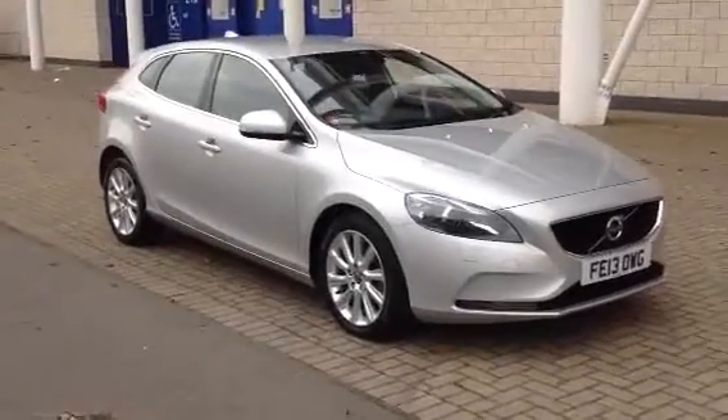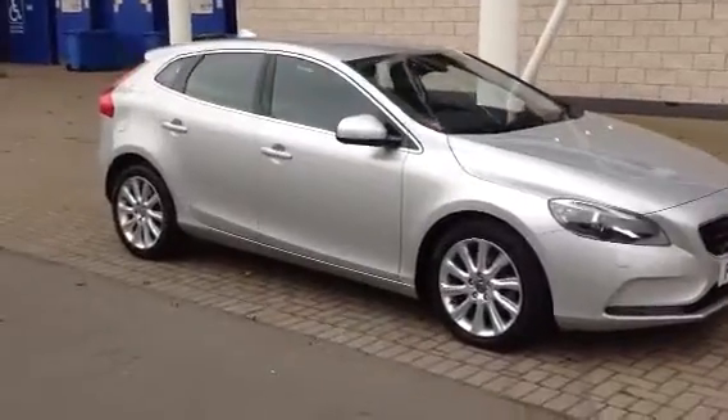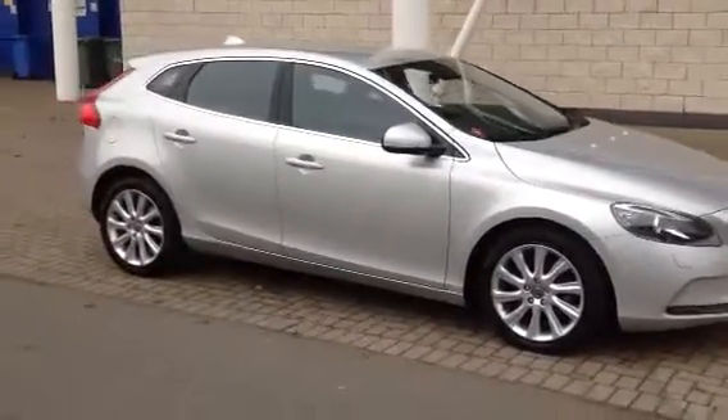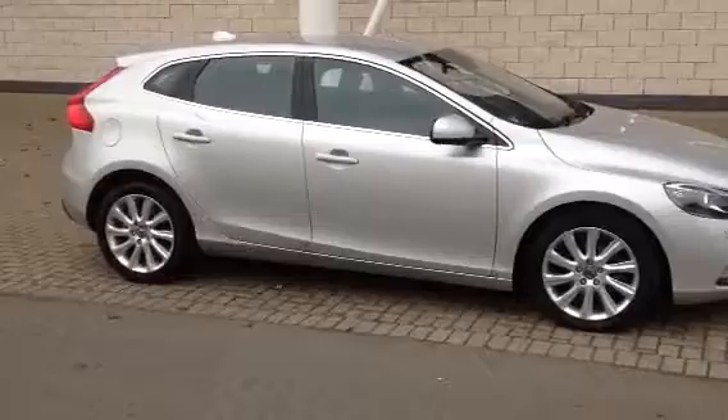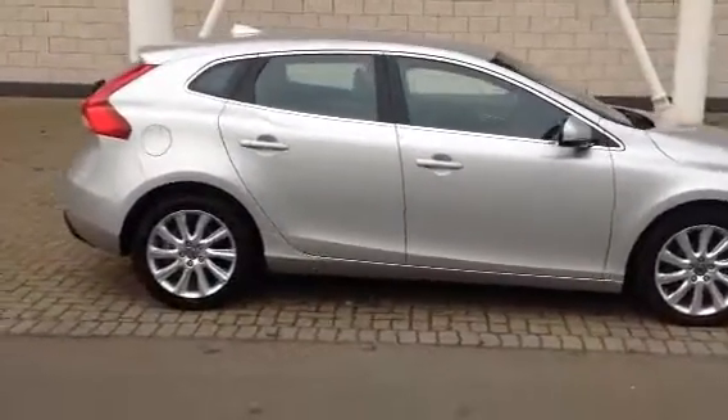Welcome to Sturgis Volvo. We've got a lovely V40 — this one's the D2 SE Luxe Nav, 2013 on a 13 plate. The car's covered 8,000 miles and is finished in silver metallic with black full leather upholstery.